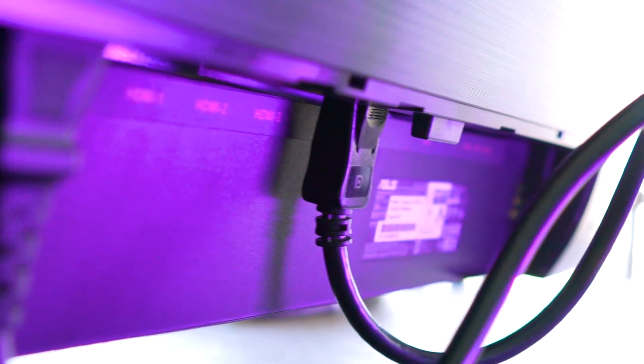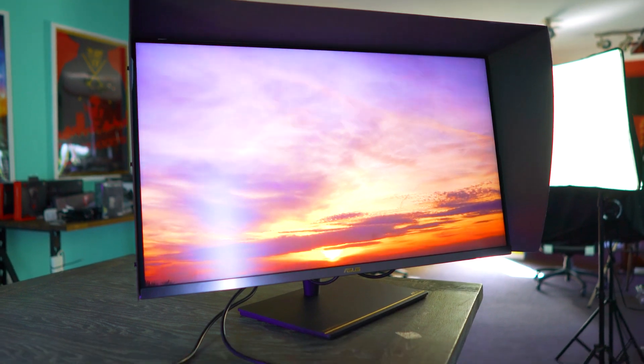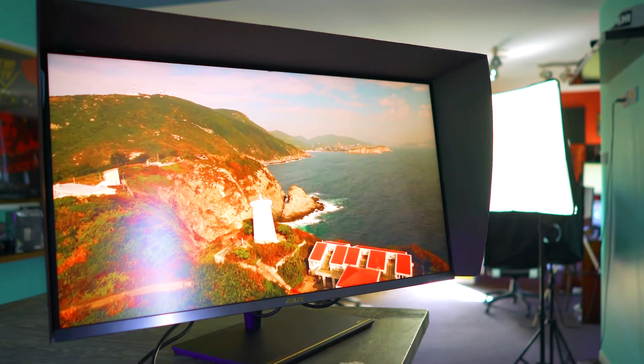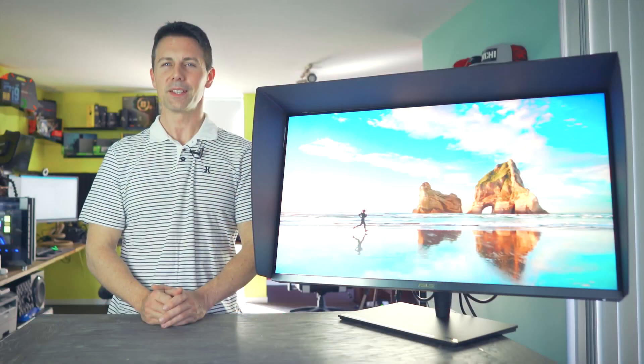And there it all is — the ASUS ProArt Series PA32UCX Mini LED 4K HDR Professional Monitor. My name is Brian, and I'll catch you in another tech video very soon. Peace out for now.